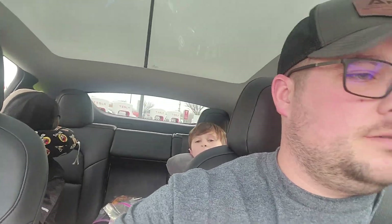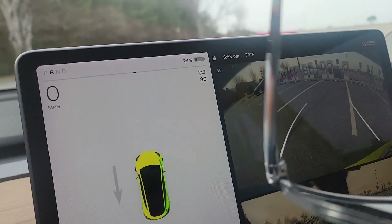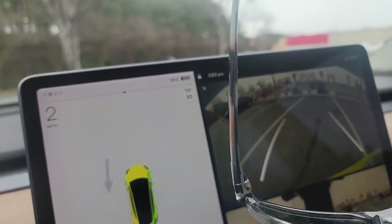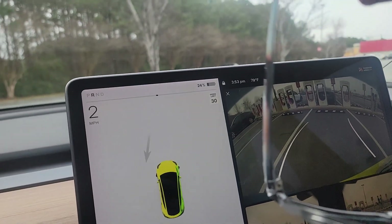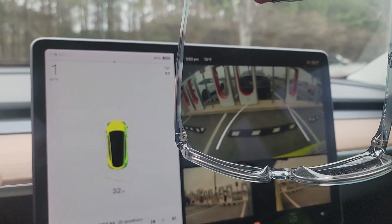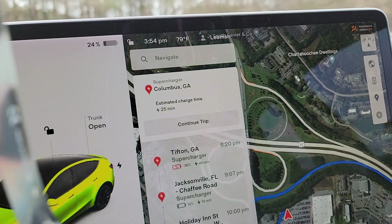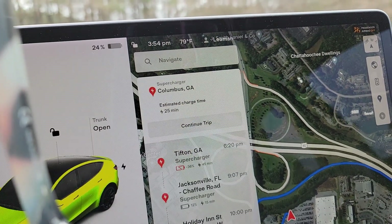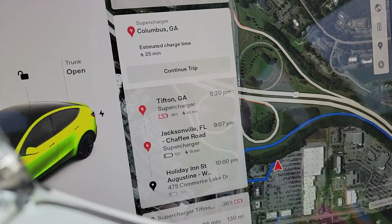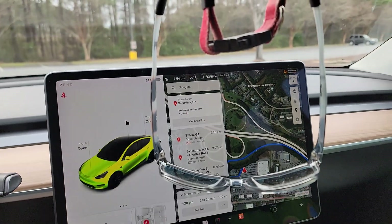We are in Columbus now, pulling up to the superchargers. Let's see what our percentage looks like — twenty-four percent. We stopped a few times though. We're in Columbus, got 25 minutes to charge. We're going to plug it in.